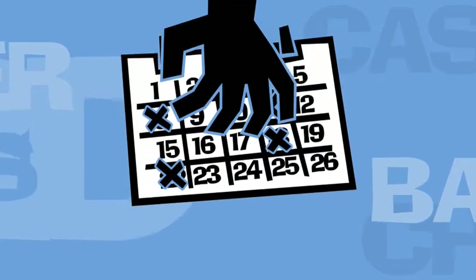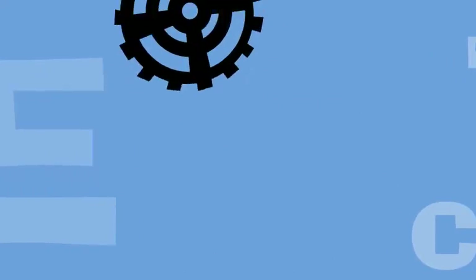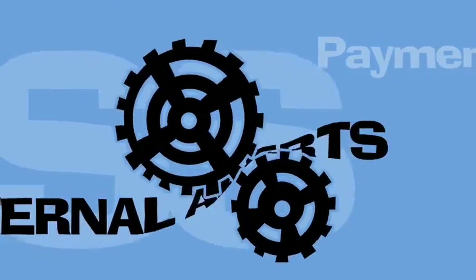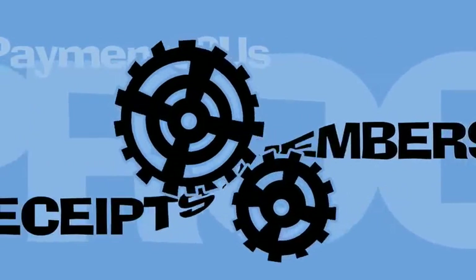But Payments To Us takes this whole process off your hands. The customer simply keys in their details and Payments To Us does the rest. Payments To Us is customisable and configurable. It allows you to manage memberships and subscriptions and a whole lot more.